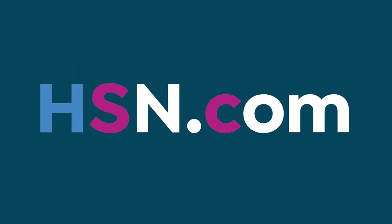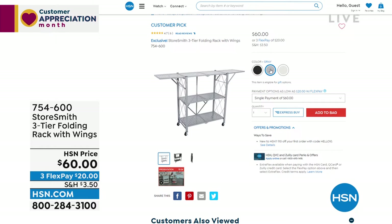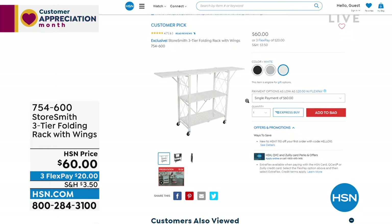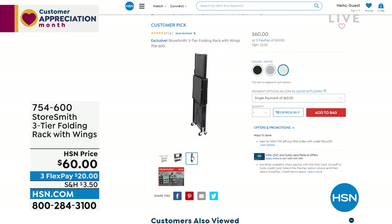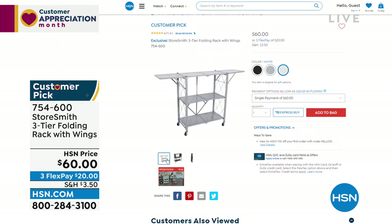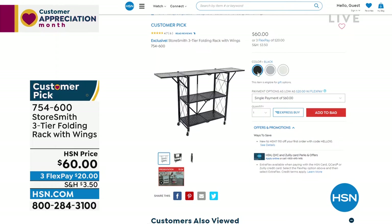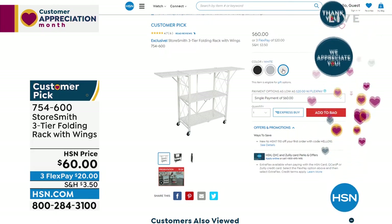Coming up at the end of the hour: the three-tier folding rack. It has wings so you can extend the space if needed — great for the laundry room or nursery. When you're not using it, it folds right up, and that's also how it comes to you. No assembly — it folds open, you clip the clip in the back, put the wheels on if you want, and you have all this extra space wherever you need it. You could even throw a tablecloth on it and serve hors d'oeuvres.